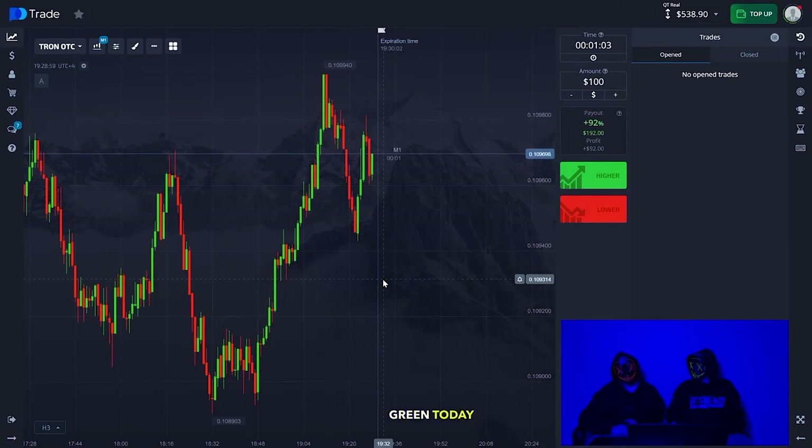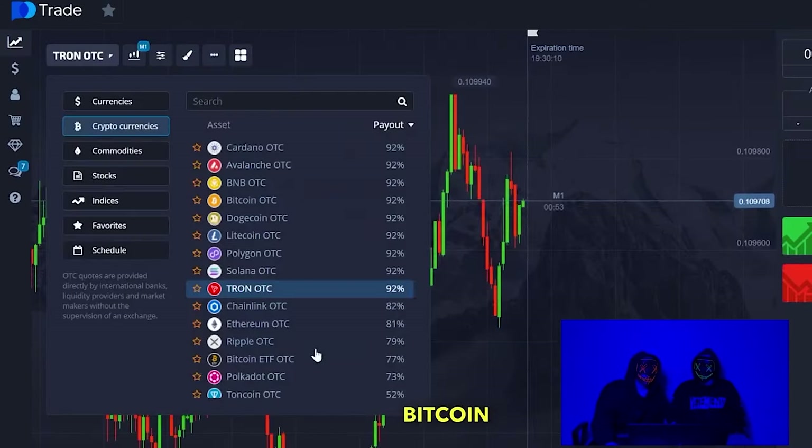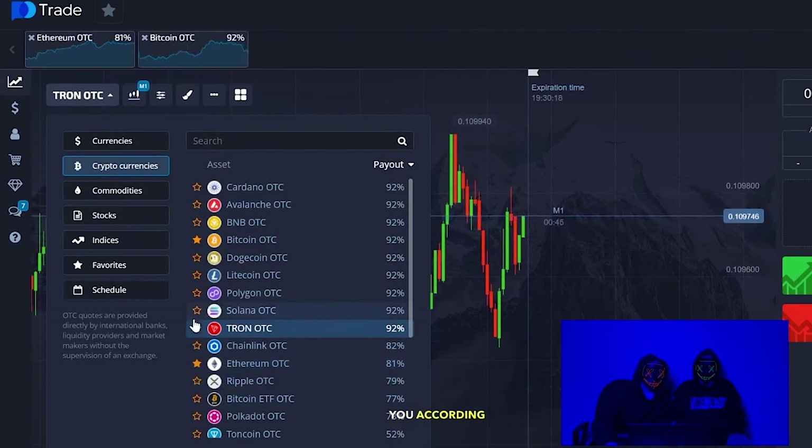We topped up our account green today, and we will be opening on cryptocurrency. We will trade on Bitcoin, Ethereum, and Solana. Friends, the payout percent — please pay attention — is 92%. We will choose according to the indicators.